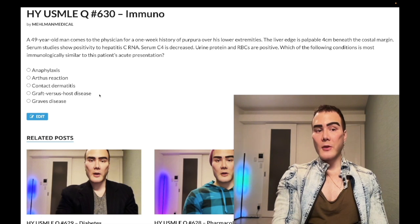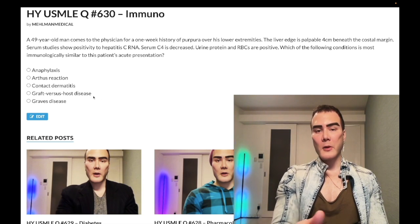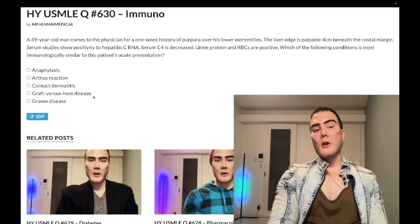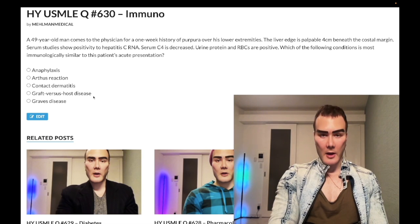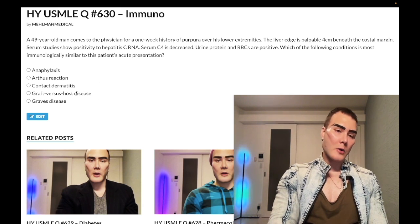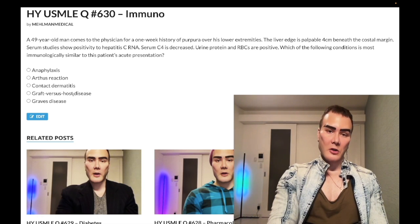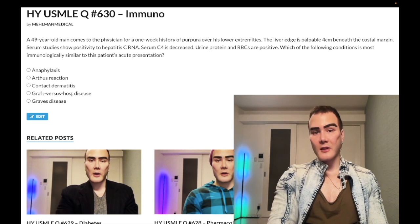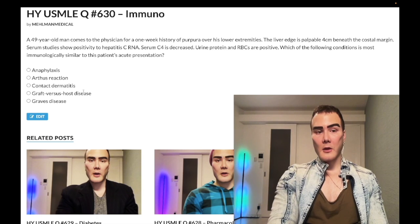Graft-versus-host disease is also type 4 hypersensitivity if you apply a hypersensitivity type to it. This occurs with bone marrow transplant — almost always, sometimes liver transplant — where the graft containing donor T cells attacks the host recipient's tissue as foreign. It's a T cell response, so type 4. High-yield condition for USMLE.